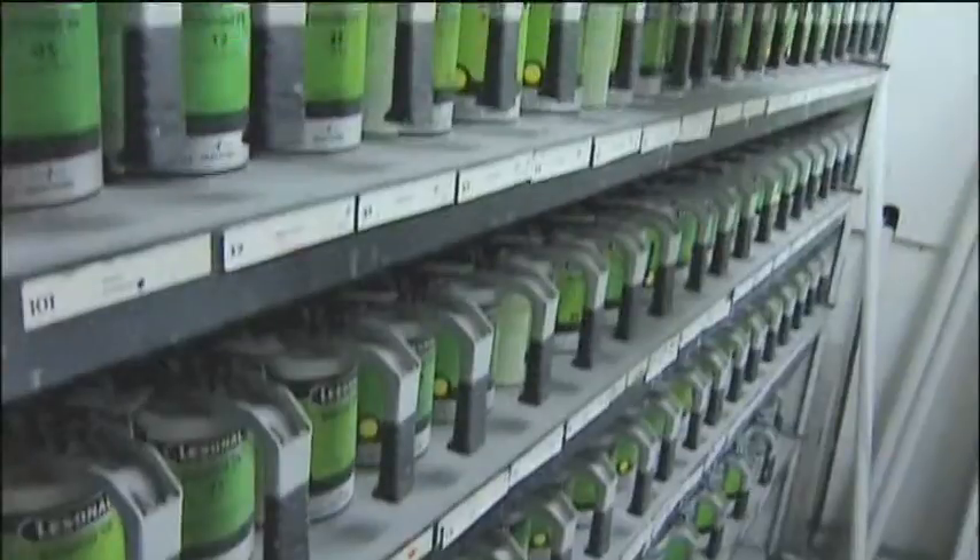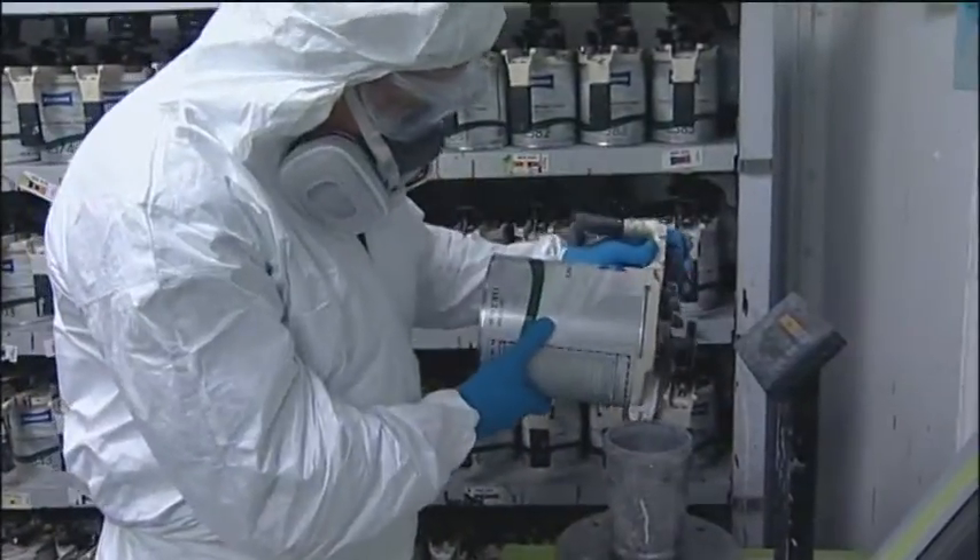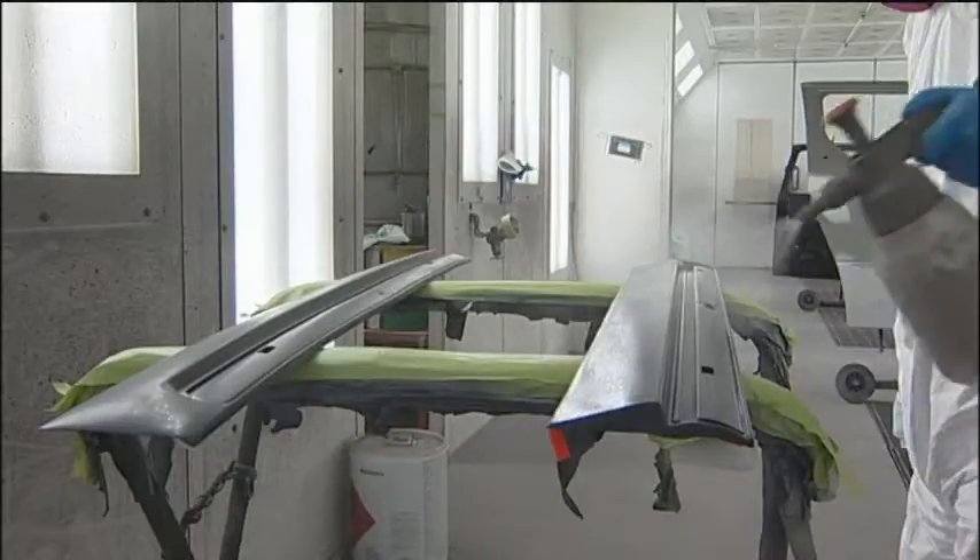If you go into any auto body shop and look around and pick up containers and read the contents, you'll find an awful lot of chemicals that can be pretty toxic. Isocyanates, found in many paint shop materials, are the leading cause of occupational asthma in the United States. If you become sensitized to isocyanate, essentially what happens is whenever you're exposed to it, you have an asthmatic reaction.